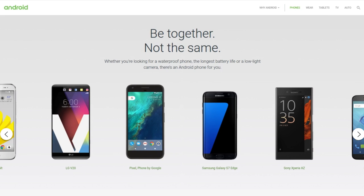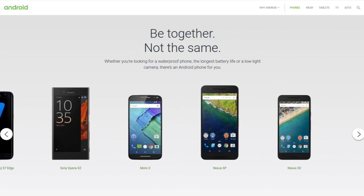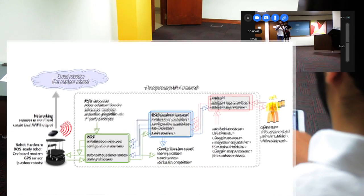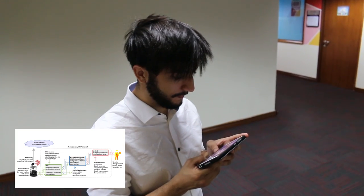By combining ROS with Android, we can develop practical and economical robots coupled with a very powerful HRI framework, such as the system shown here. Through this framework, the user can interact with the robot using Command Touch, which allows the user to tell the robot when to work, when to stop, when to resume a task.